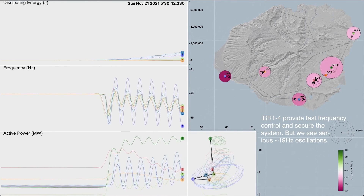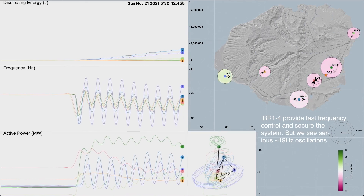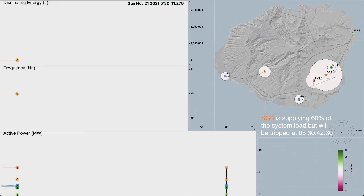The oscillation eventually went away, but it indicated a major stability problem on the power system. To help the utility investigate what happened and try to understand it, the first thing we did was get really detailed waveform-level data of what happened at all different sites on the island.